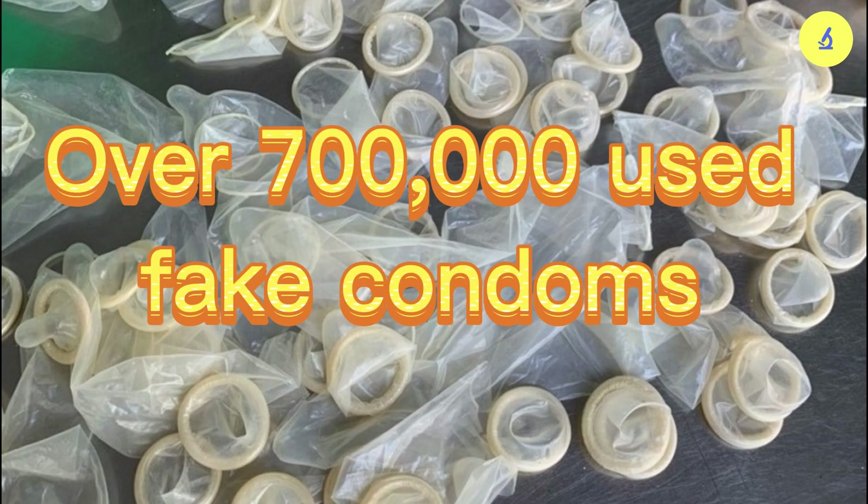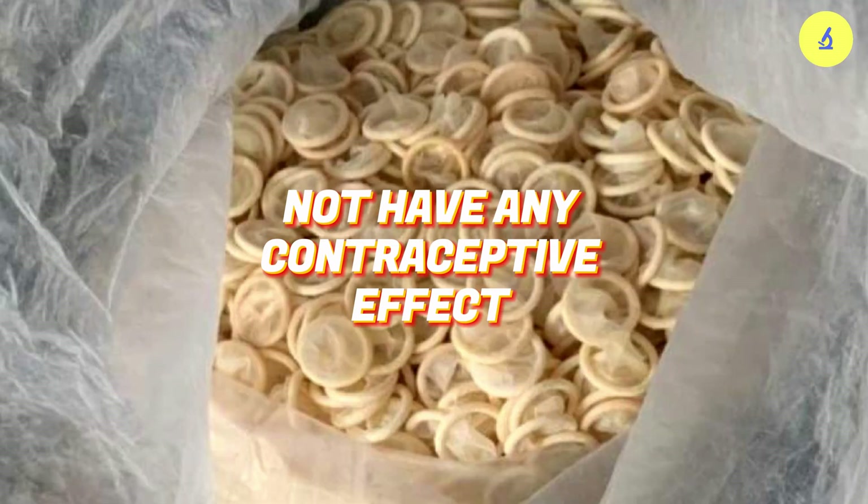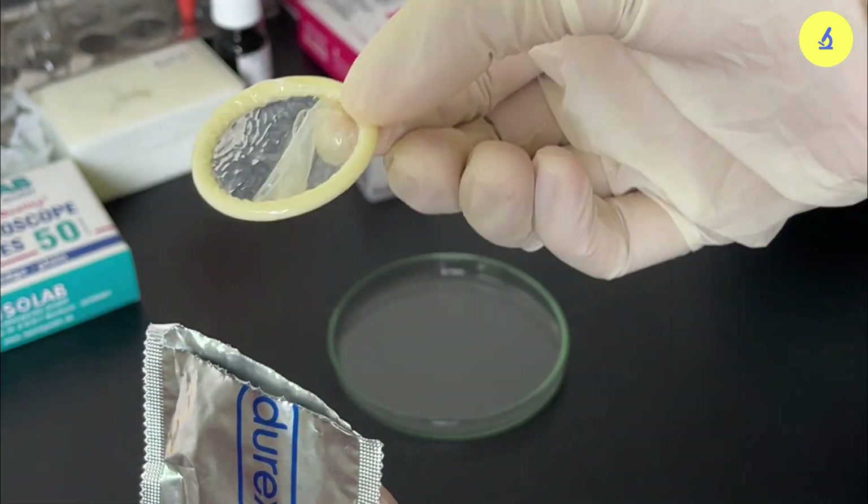Over 700,000 used fake condoms have been recycled. They are of unknown origin, have no expiration date, and do not have any contraceptive effect. Let's join Tolo Microspor in searching for the truth now.